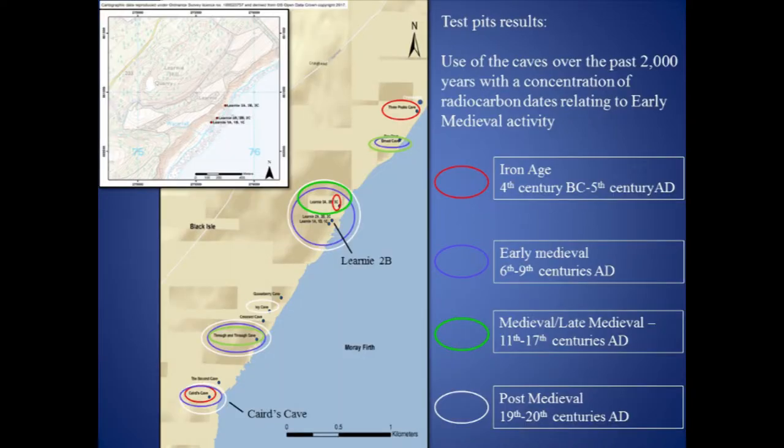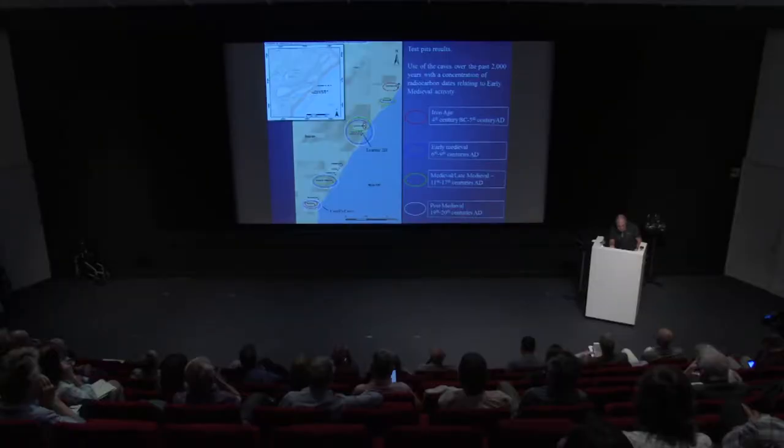Samples recovered during the test-pitting phase for radiocarbon dating produced a wide range of results, and along with the post-medieval material, suggested activity in the caves spanning over 2,000 years, from the Iron Age through to the recent past. This continuity of use was particularly evident at the cluster of caves focused at Leany. However, the use of small trenches proved very limited when attempting to interpret site function, and it was therefore decided in 2016 to carry out a larger-scale excavation at Leany 2b, which would become the Smelter's Cave of this talk.